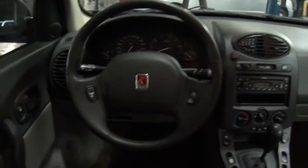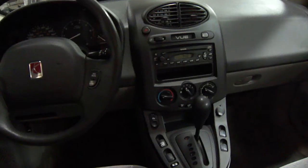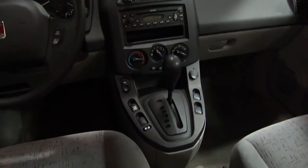Coming up, you do have cruise controls on the steering wheel, a CD player audio system, power windows, and fog lights.